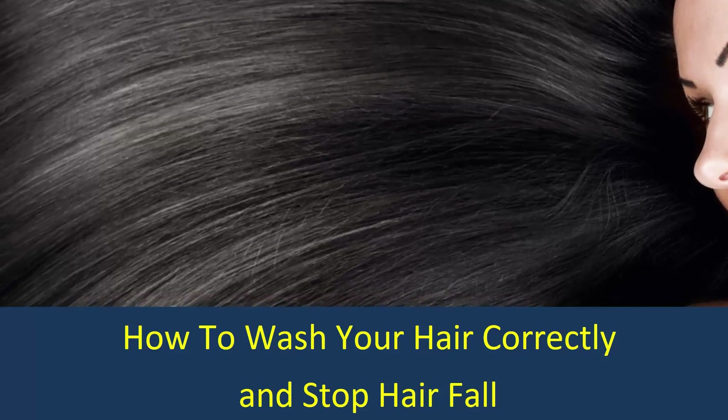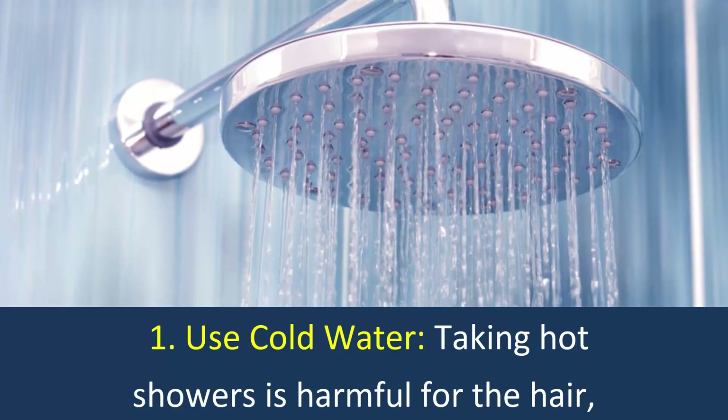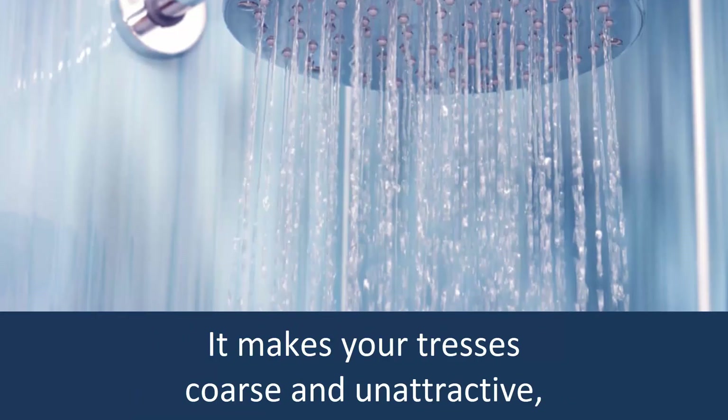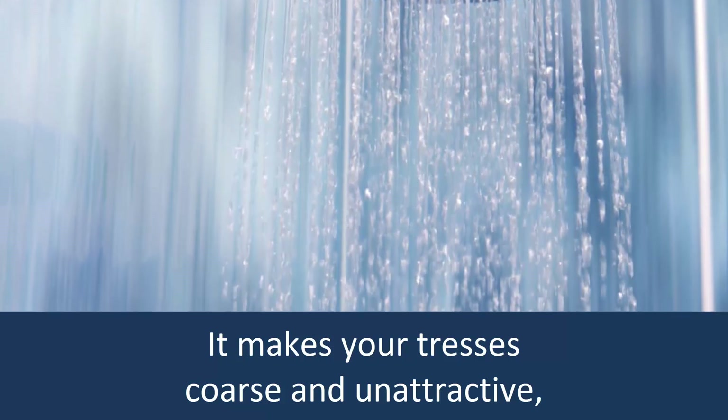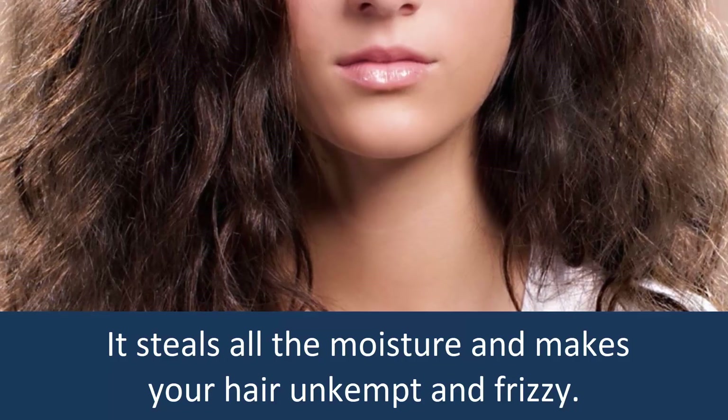How to wash your hair correctly and stop hair fall. Use Cold Water: Taking hot showers is harmful for the hair. It makes your strands coarse and unattractive. It seals all the moisture and makes your hair unkempt and frizzy.